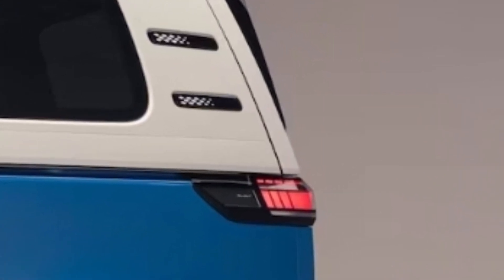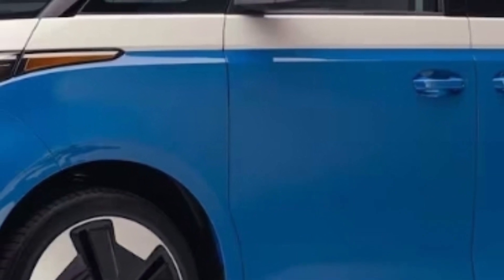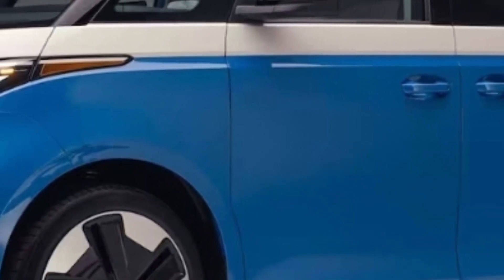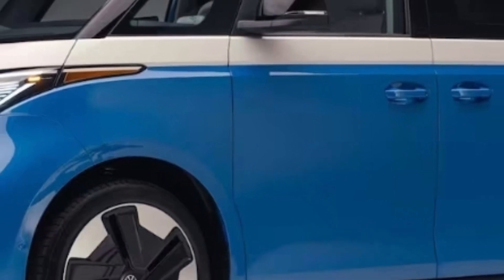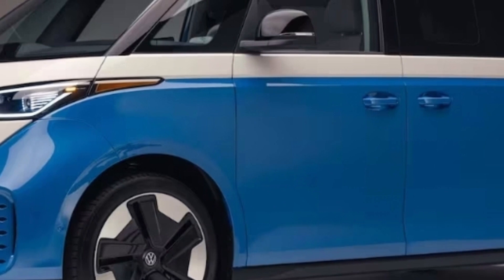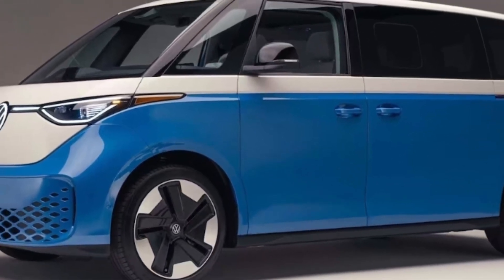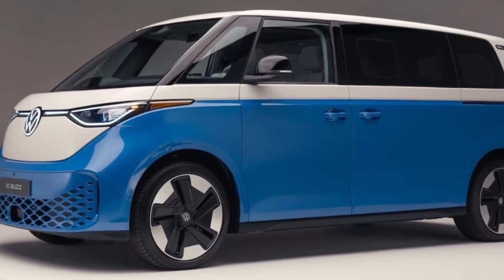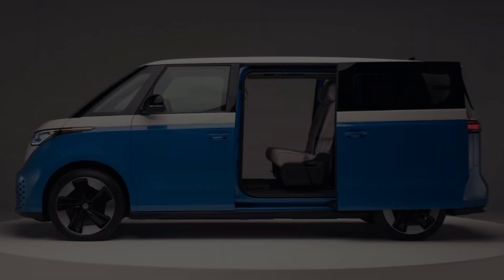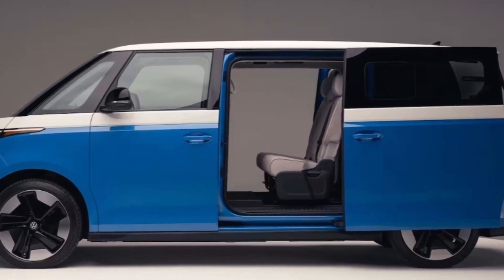The three-row sliding doors are 7.6 inches longer, providing improved access to the new third row, and feature plug-style side windows that slide rearward electrically. We expected the long bus to have the pedestrian look of an ordinary minivan, but it doesn't. In fact, the stretched wheelbase emphasizes the admirably awkward proportions — we might even venture that the LWB Buzz has more of the microbus character than the euro version.